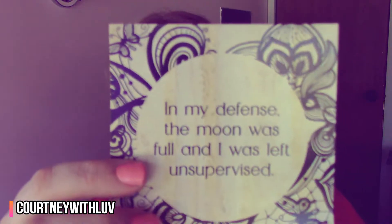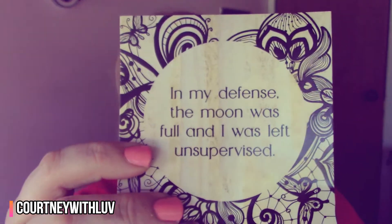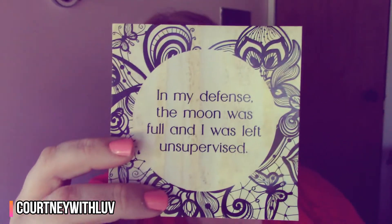There's also a little card inside that says, 'My defense: the moon was full and I was left unsupervised.' That is really cute.